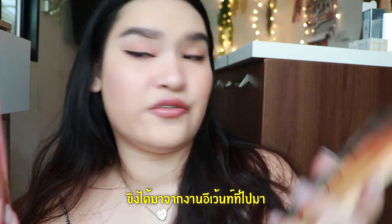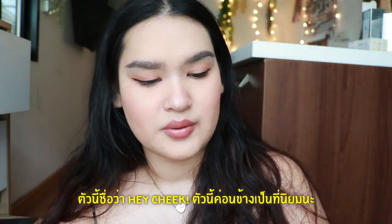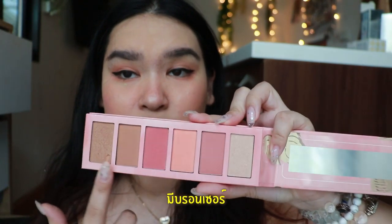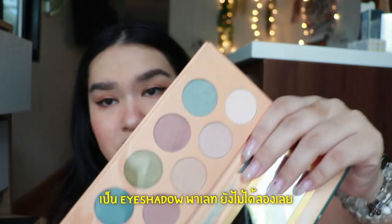The next one is Essence. I got it from an event I went to — there was a promotion where I got two palettes. This one is Hey Cheeks. This one is quite popular — contour, highlight, bronzer, cheeks, brush and everything. I think it's really worth your money. The next one is G Day Sydney eyeshadow palette. I haven't tried it yet — I don't know exactly what the tone is.